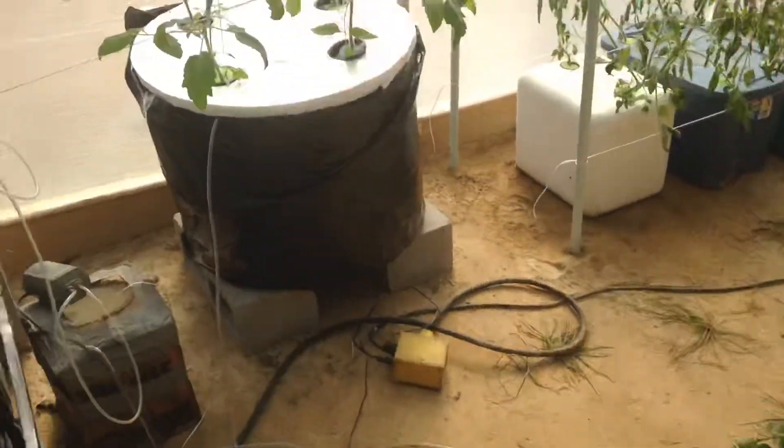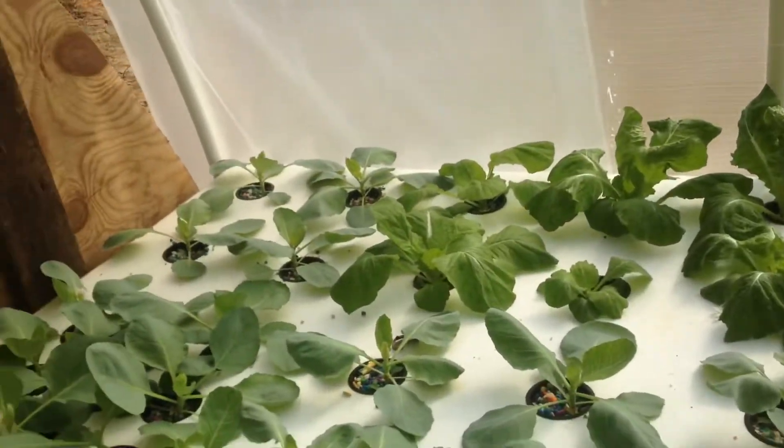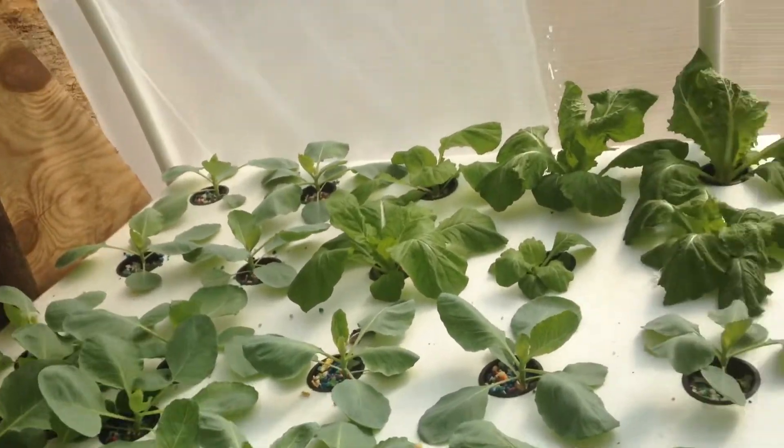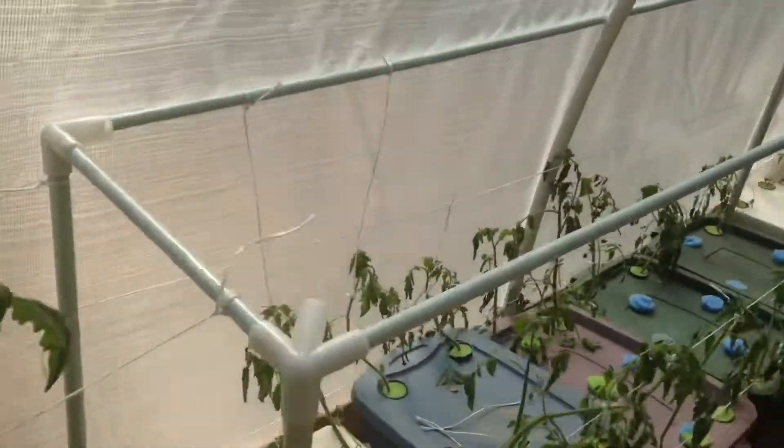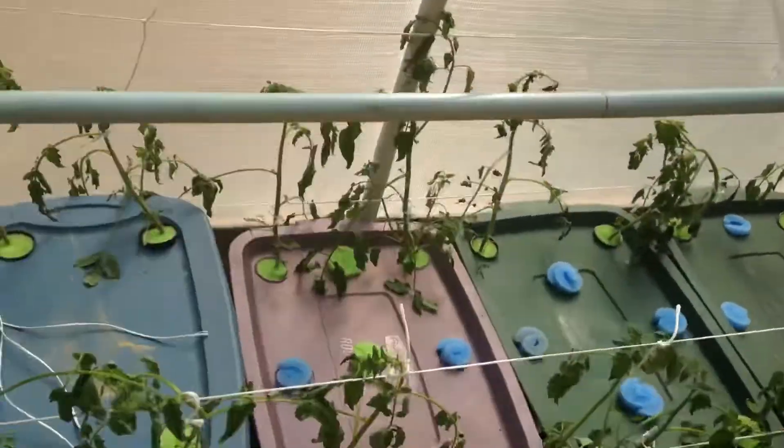There's my tomatoes. Cabbage. Check the roots out on these. Tomatoes — tomatoes all the way down.